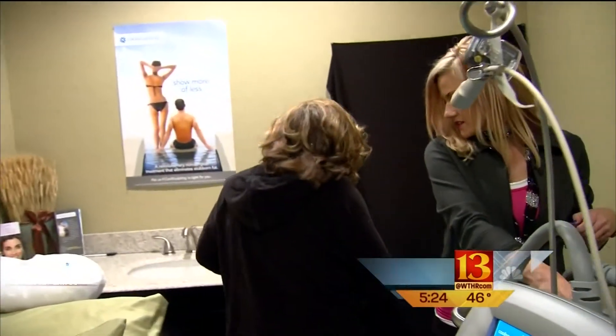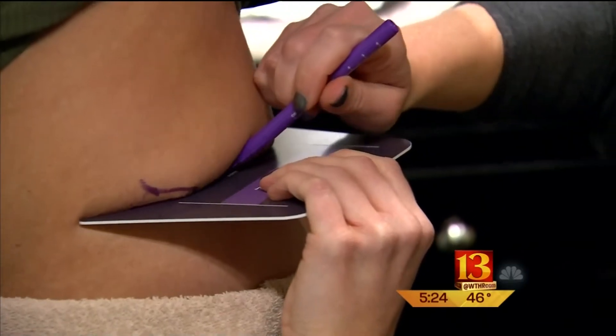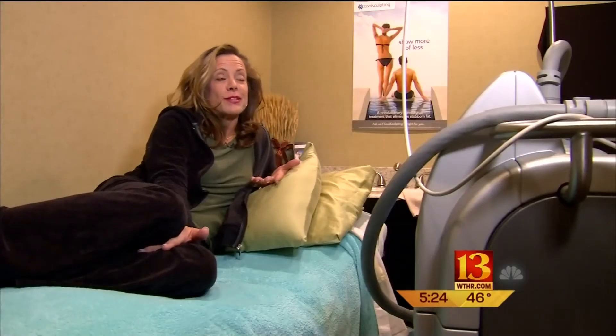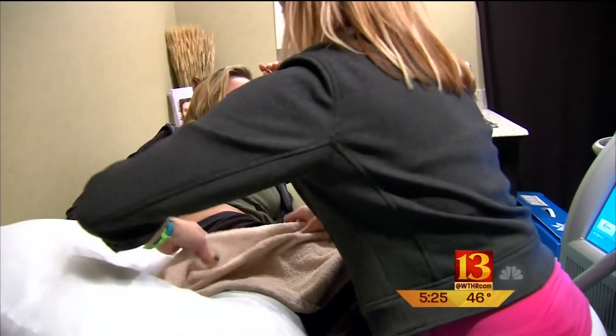We're going to assess the fat layer. Debbie Reed is back for her second treatment of freezing her fat. The first time I had it done, I was amazed how much improved I was. This is Debbie's before and three-month-after shot when her stomach was treated, and now it's love handles she'd like to eliminate.